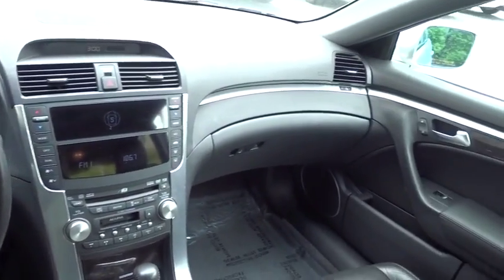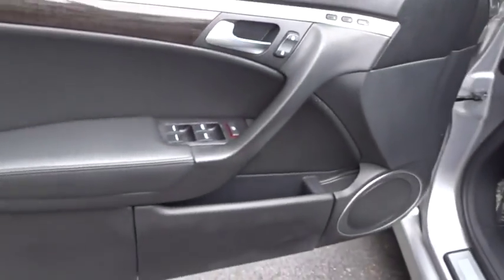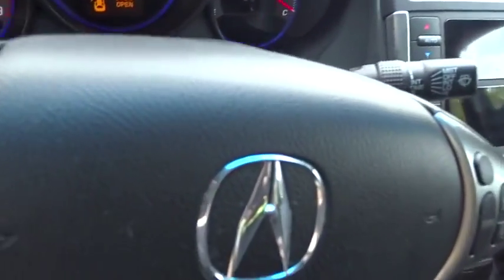Leather wrapped steering wheel, power steering, adjustable steering wheel, auto dimming rear view mirror, aluminum wheels, cruise control, four-wheel disc brakes, floor mats, universal garage door opener, front wheel drive, AM FM stereo radio.